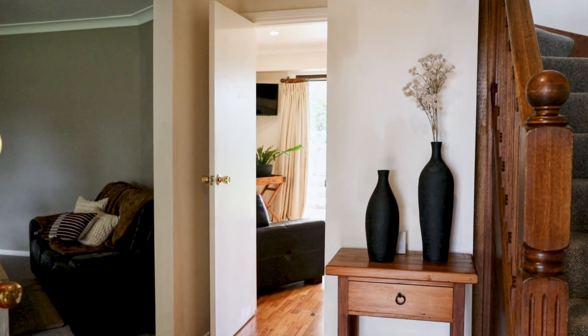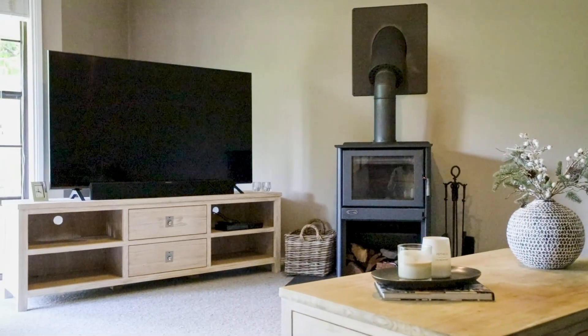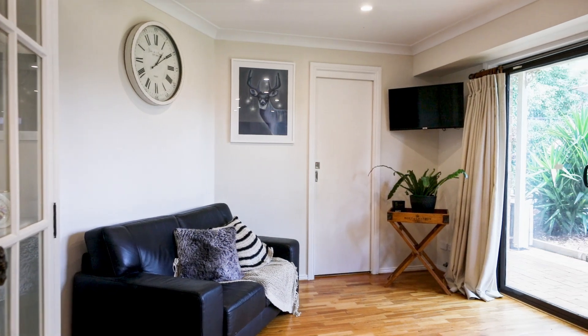Step into the heart of the home where sunlight streams through every window, creating a warm and cheerful atmosphere year round. In the cooler months, the wood fireplace becomes a cosy centrepiece keeping the entire house warm.